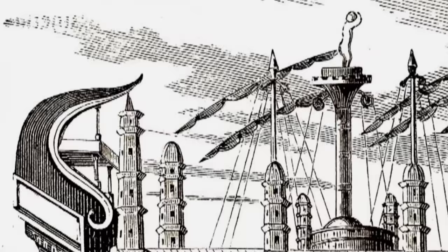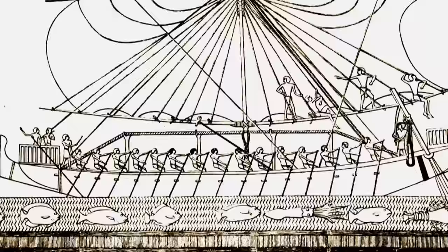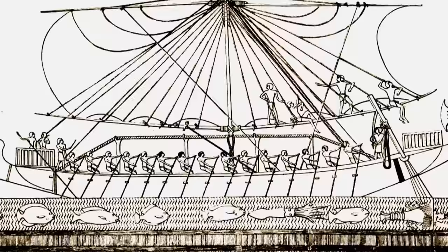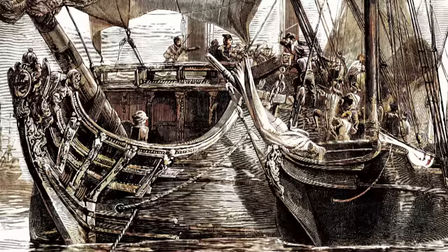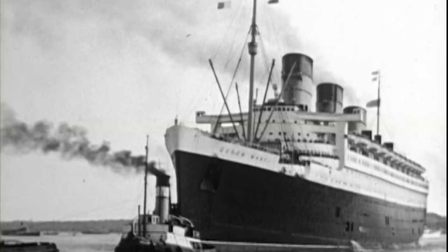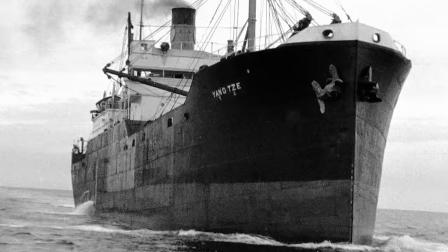Due to her size, the Syracusea's draft was so deep that Alexandria was the only port she could enter. So after her maiden voyage, she remained there and became a floating palace. Ships would only become wider and have taller superstructures over the next one and a half thousand years. As long as ships were built of wood, 100 meters was the magic limit. In the mid-19th century, steel revolutionized shipbuilding — suddenly, ships of over 200 meters in length were possible.